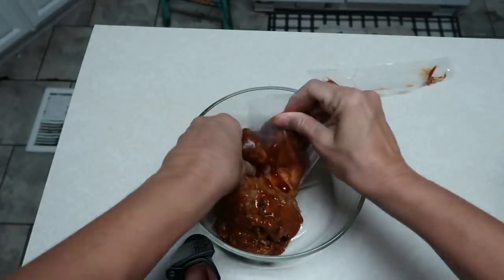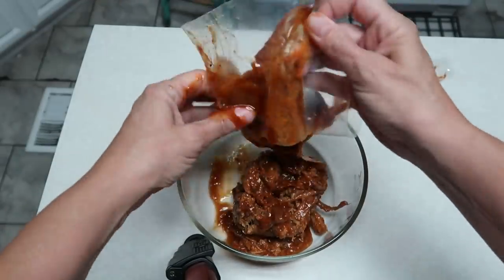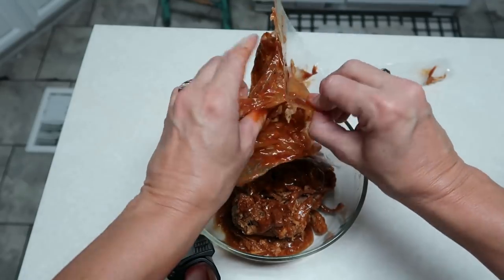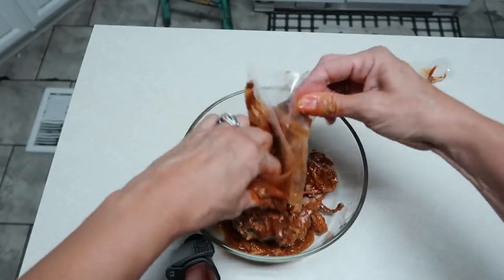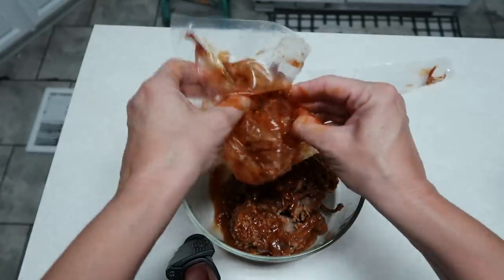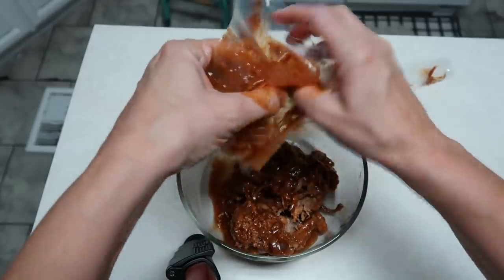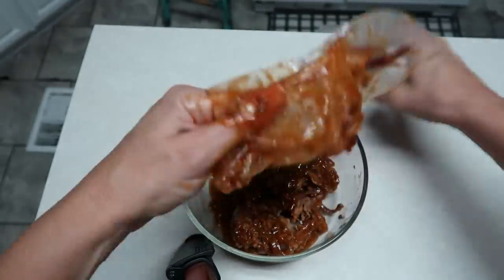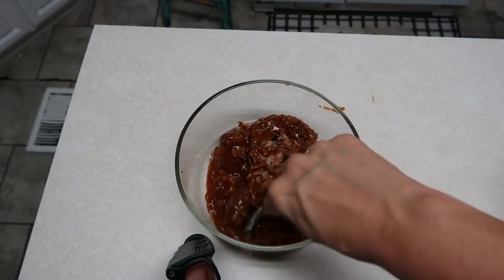It was frozen but mostly thawed since I moved it to the fridge this morning. I had to kind of dig some out. I'm going to wash my hands and break the meat up a bit.